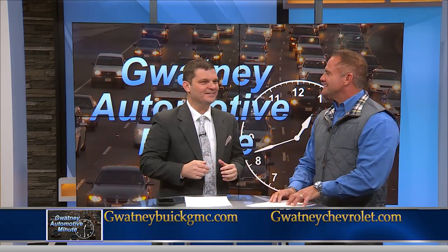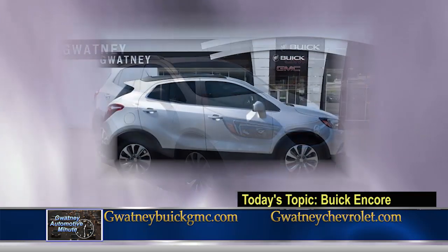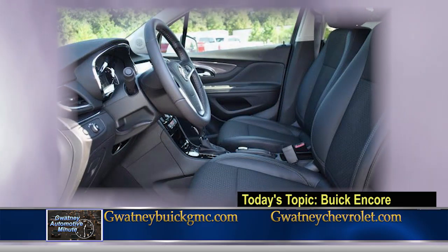Let's talk about the hottest selling car that Buick's making right now, the Encore. What can you tell us about that? Well, the Encore is a crossover — a crossover between a small compact car and an SUV. This segment of car is the hottest selling vehicle right now in the market, and Buick has really made strides with this vehicle.